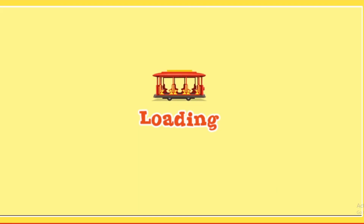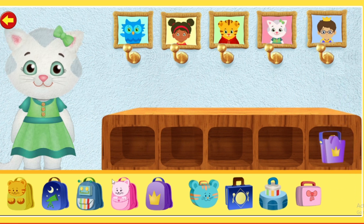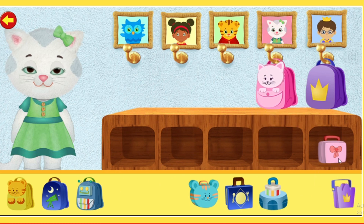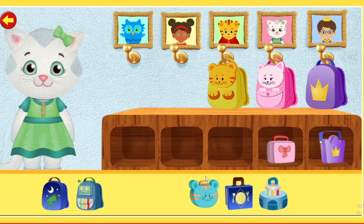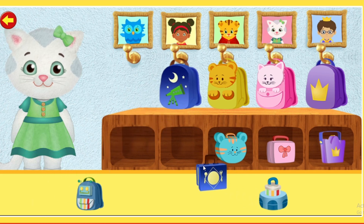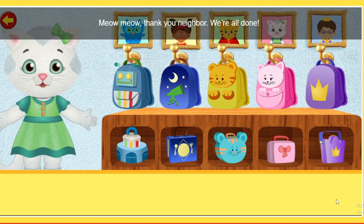Nifty galifty! We're finished! Will you help put our friends' lunch boxes and backpacks away? Thank you, neighbor. We're all done.